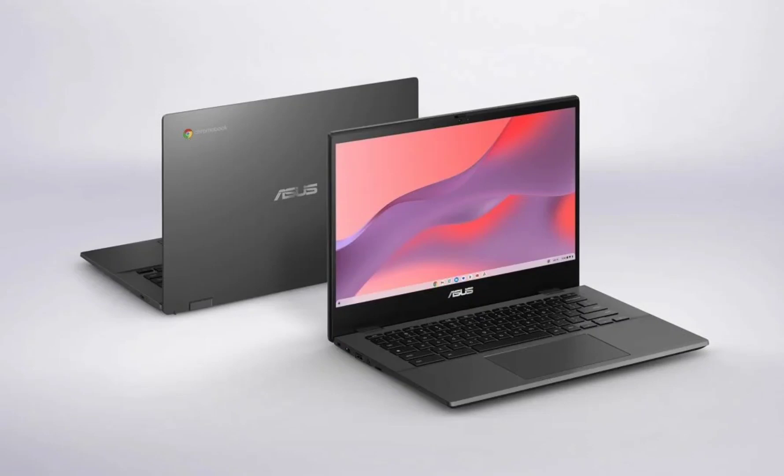The notebook is built around a 14-inch 16:9 display. The variant released in India sports an LCD panel with a resolution of 1920x1080 pixels, a 60Hz refresh rate, 45% NTSC color gamut, and 220 nits peak brightness level.